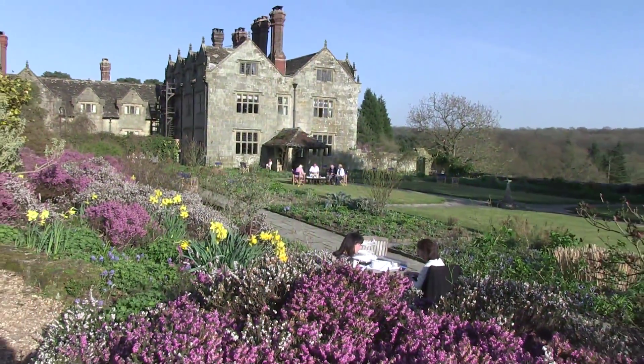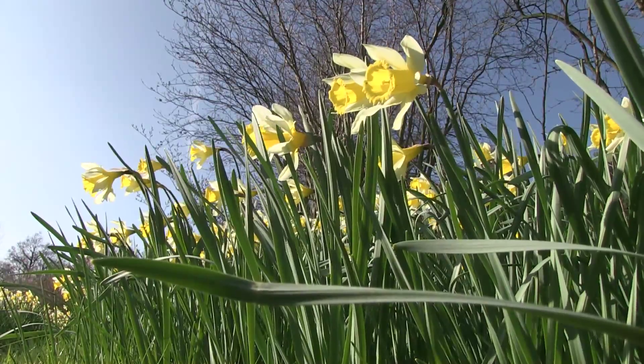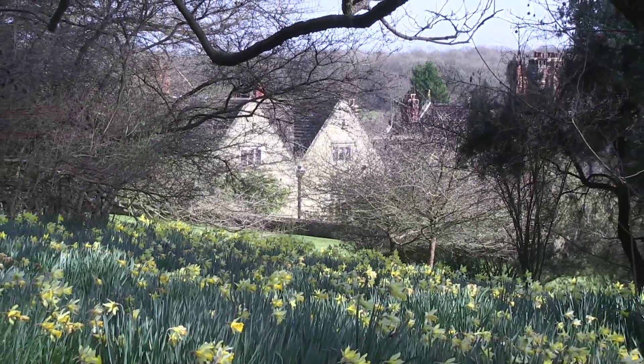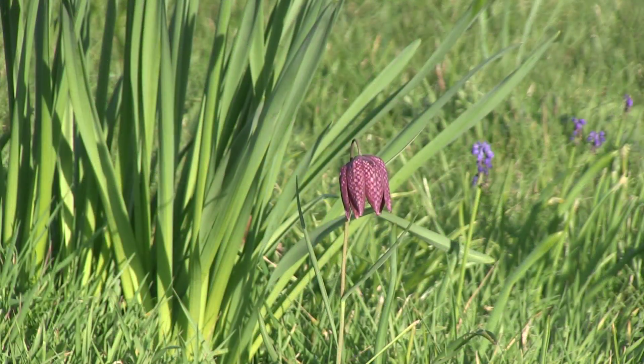There's a lot of scilla in the garden and you get these sweeps of blue, and then that gives way to the meadows and the sweeps of daffodils that Robinson planted and multiplied over the years. Then as they go over in the meadows there are things like Anemone robinsoniana and fritillaries.